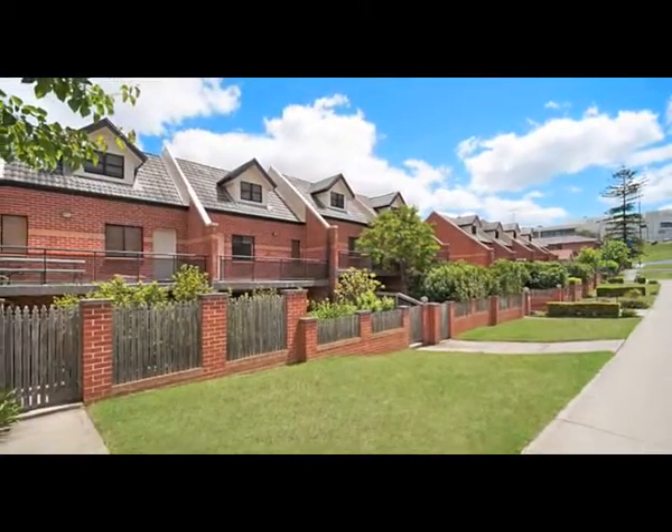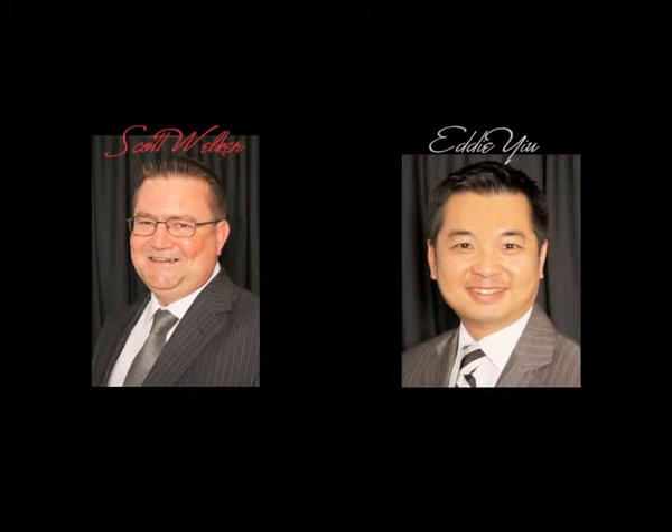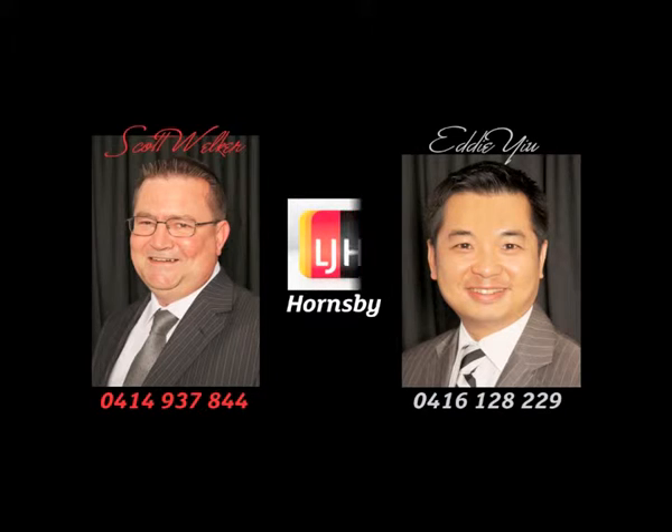From here, it's just a short walk to the Hornsby train station, Westfield shopping centre, RSL clubs, cinemas and restaurants. Arrange your inspection by calling Eddie or Scott today.